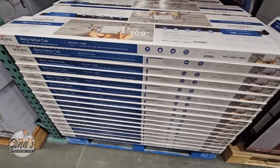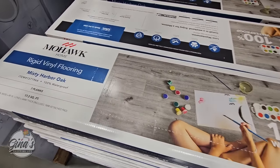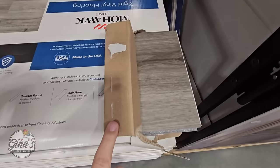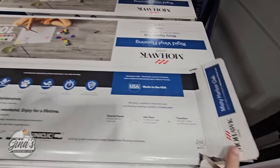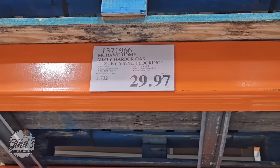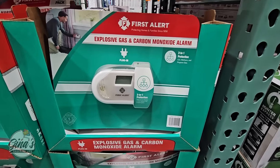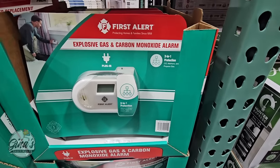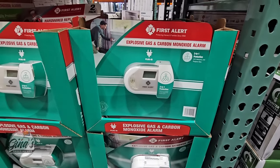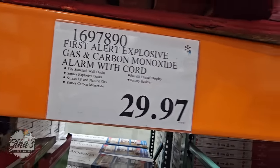This is actually really interesting — vinyl flooring by the brand Mohawk Home. It's more of a gray tone and the boxes are sold separately, so you can get as little or as much as you need. These are on clearance for $29.97 and are 100% waterproof. Also, the First Alert explosive gas and carbon monoxide alarm — this should be in everyone's home. For $29.97, that's a good price and it's always best to be safe.